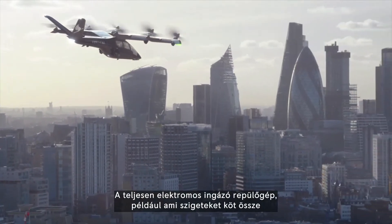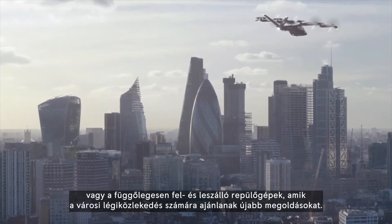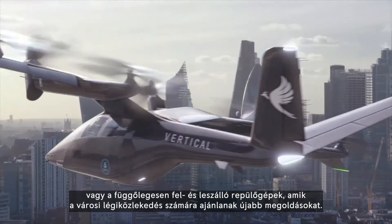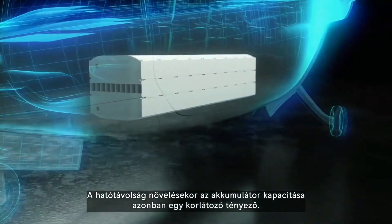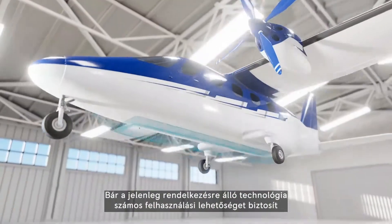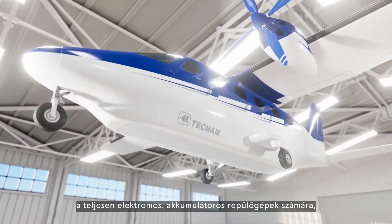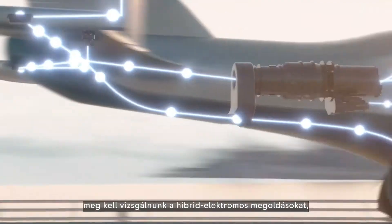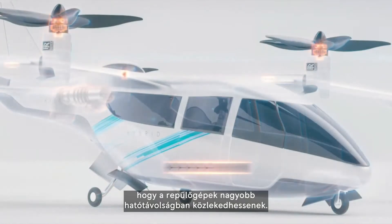Battery electric VTOL aircraft should do a superb job as short-range crosstown air taxis, but there are a whole lot of other trips they could handle quicker and more conveniently than existing transport options, if they could just fly a bit further. Several companies are now planning low-emission hybrid eVTOLs, and Rolls-Royce has stepped up to develop a turbo generator specifically designed to act as a compact, efficient range extender for this emerging class of aircraft.